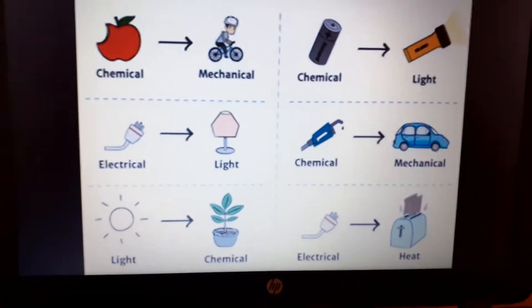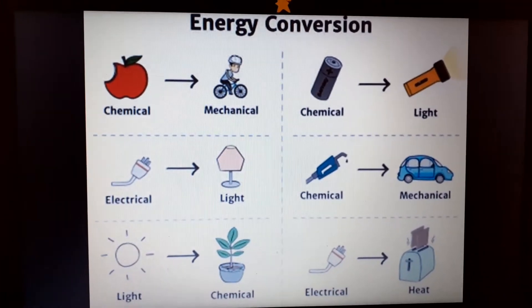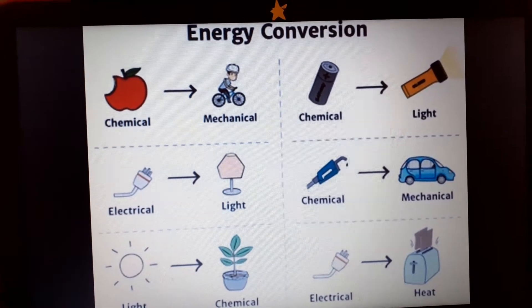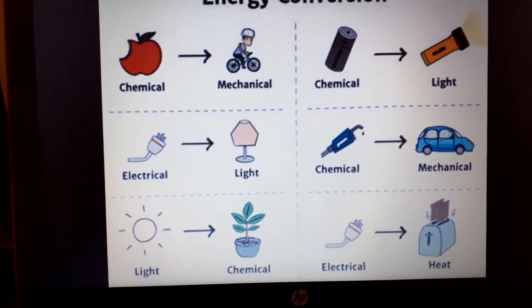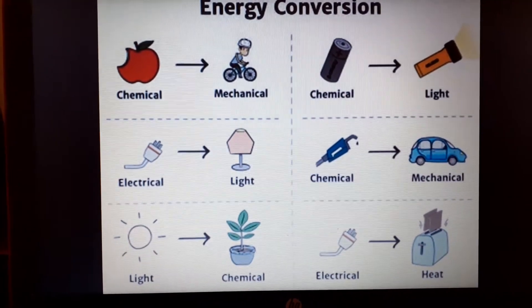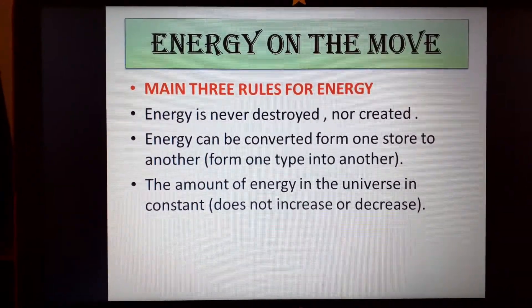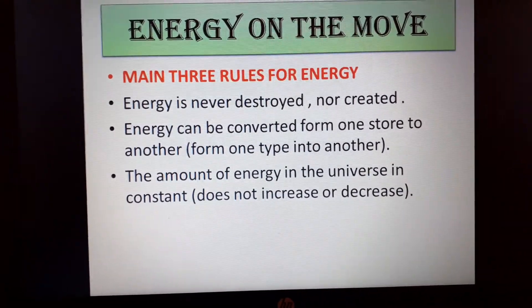How can you use energy? You can use energy by converting one type into another. For example, when you eat an apple and move, that's converting chemical energy into kinetic or mechanical energy. A battery can also be used to produce light energy. Sunlight energy can be stored as chemical energy. The conversion of energy is very diverse and is not limited to one type. The energy conversion depends on the example you are given.